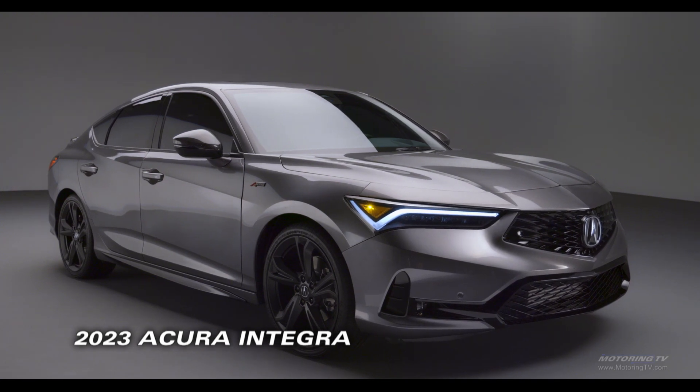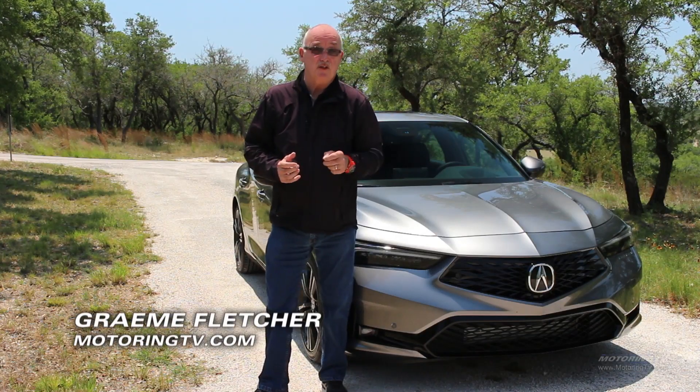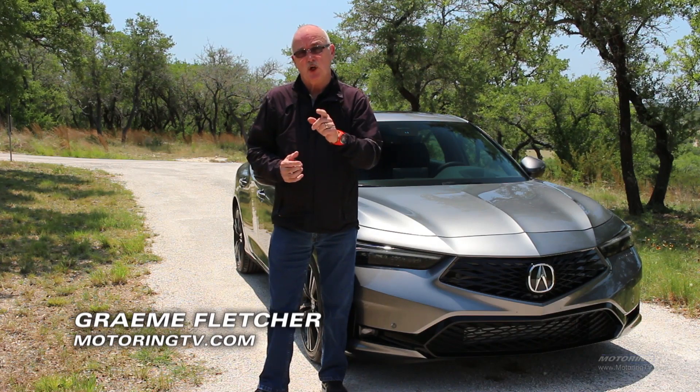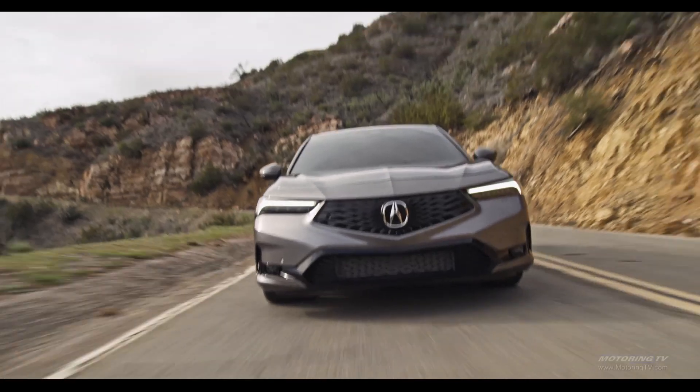When Acura came to Canada in 1987, it did so with the Legend and the Integra. Well, 20 plus years later, the little car that could is coming back. This time around, however, it's not so little.